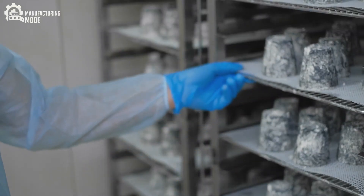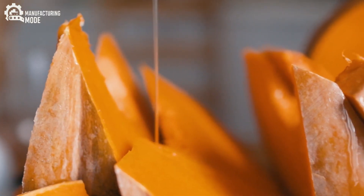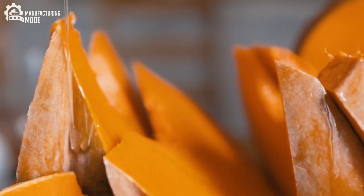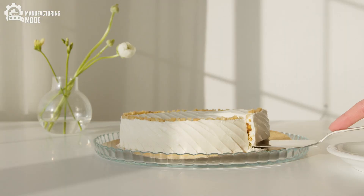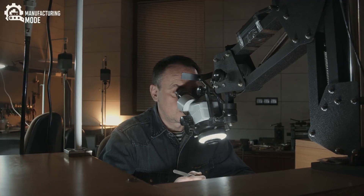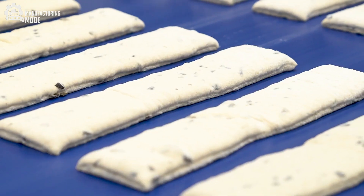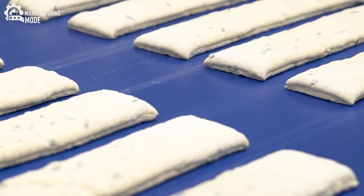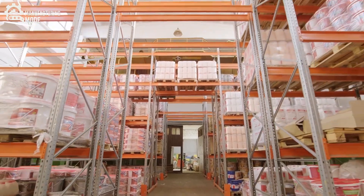The final act is as crucial as any that came before. The stretched mozzarella is flash-cooled in mineral-rich spring water, locking in its signature flavor and springy texture. Each ball of cheese, glistening and fragrant, is inspected by both human experts and AI-driven cameras. Only those that pass the most rigorous standards are allowed to continue their journey — packed, chilled, and shipped to kitchens around the world.